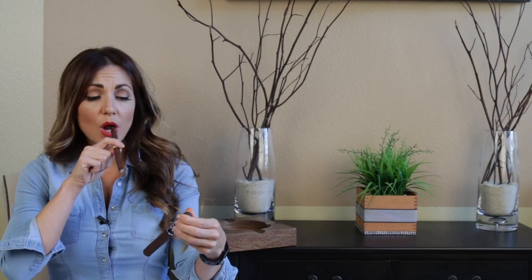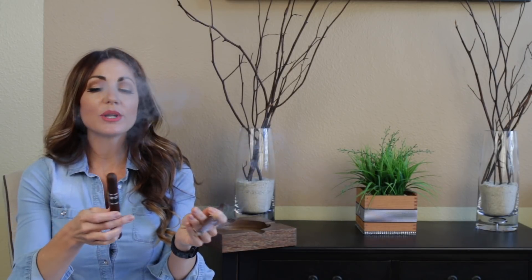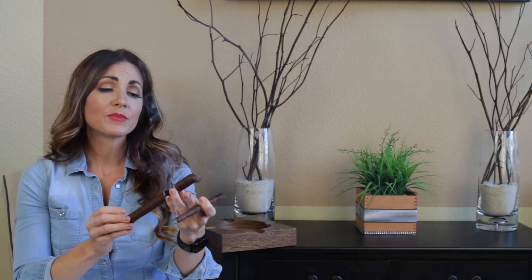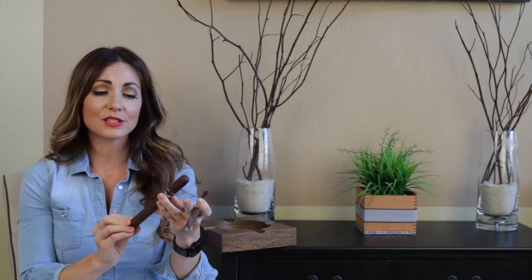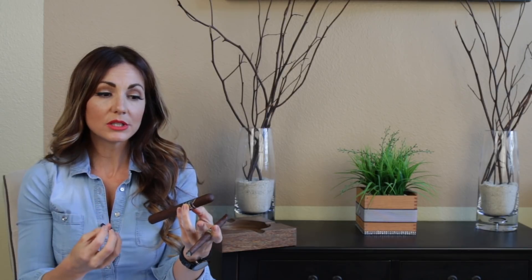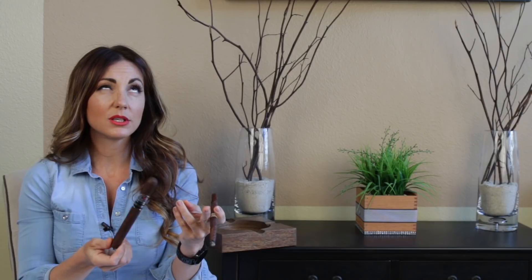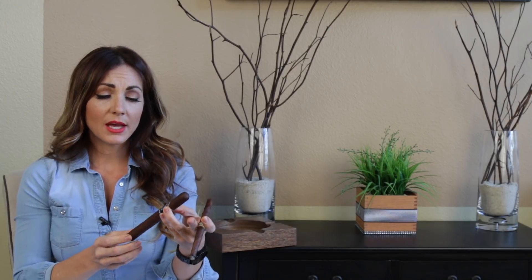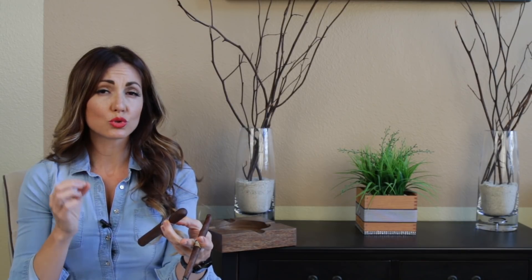Number 2 is going out to the Villiger La Vencedora. I did a full review on this one not too long ago — excellent stick. It's the newer launch from Villiger this year, their first full-body premium cigar. Really nice flavor notes on this one, really enjoyed smoking it. It comes in three different sizes. Taking a closer look, it's actually a full Nicaraguan Puro with a Habano Oscuro wrapper.